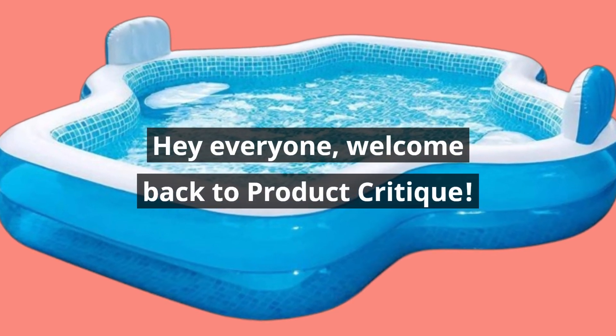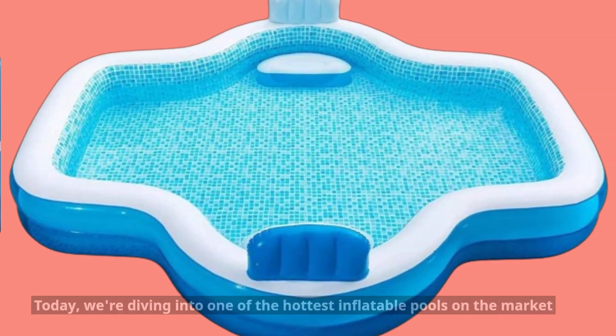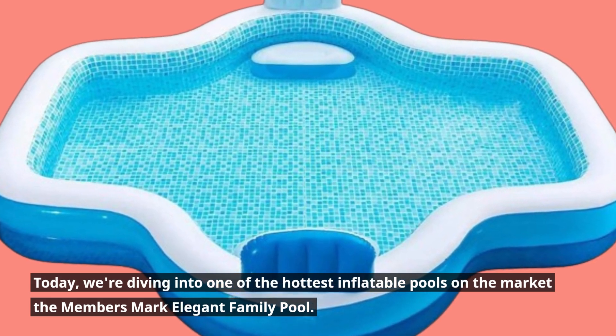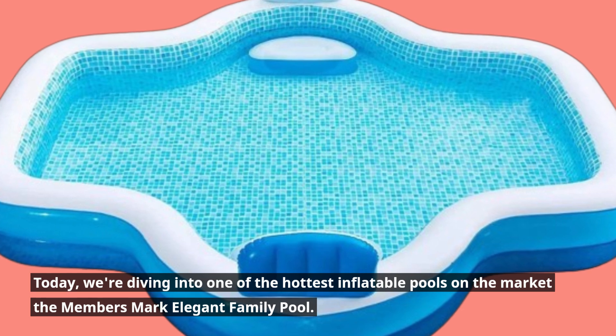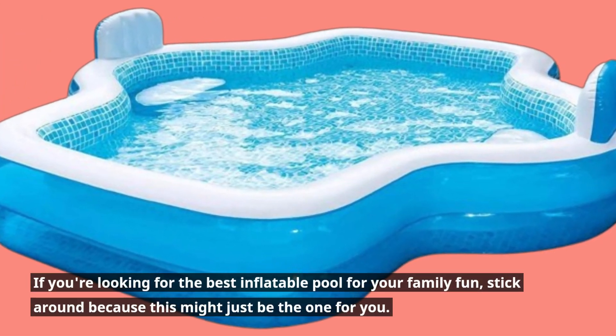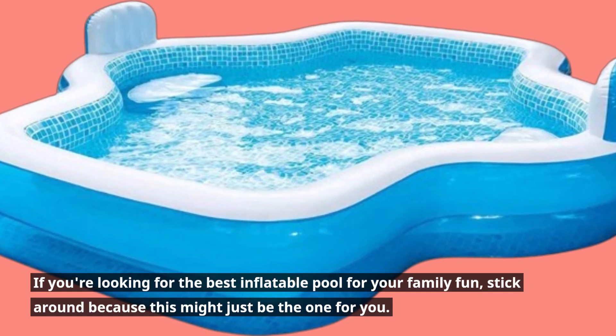Hey everyone, welcome back to Product Critique. Today we're diving into one of the hottest inflatable pools on the market, the Members Mark Elegant Family Pool. If you're looking for the best inflatable pool for your family fun, stick around because this might just be the one for you.